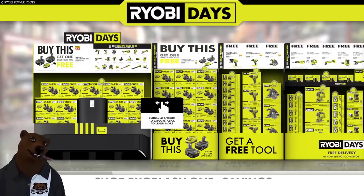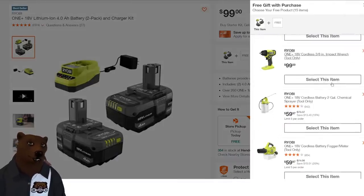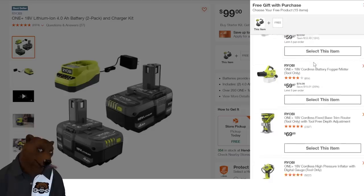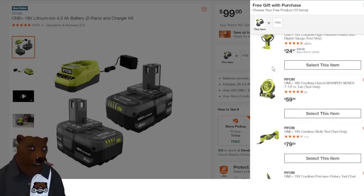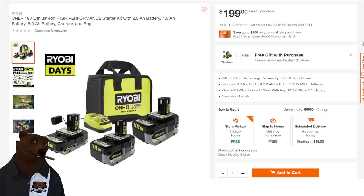Ryobi Days is back at Home Depot. It started about three or four days ago — sorry, the bear's been out with COVID, it really hit Thursday and Friday, but here I am back. We're only going to cover a few things; I'll probably do a separate video for all the hot deals. The core deal is: buy the battery combo kit — two 4 amp hour batteries with charger — and get a free tool. Free tool choices include outdoor power equipment, a buffer, impact driver, sprayer, fogger, router, and more.